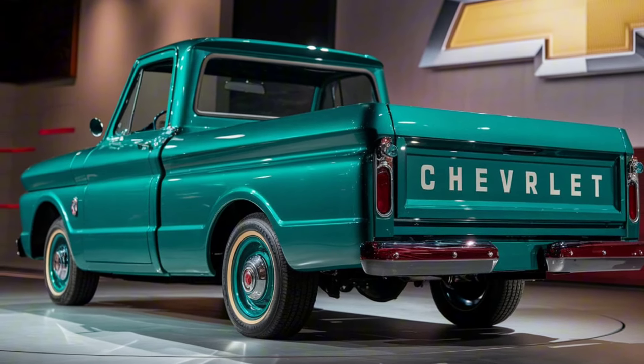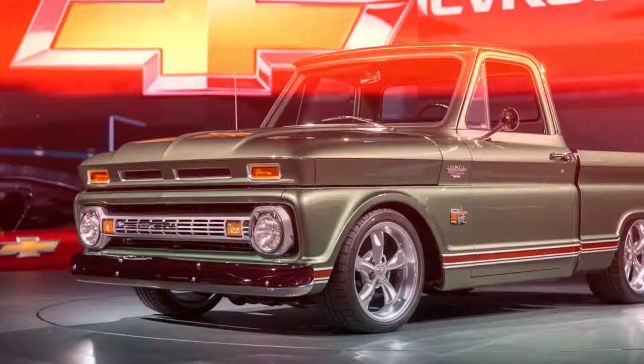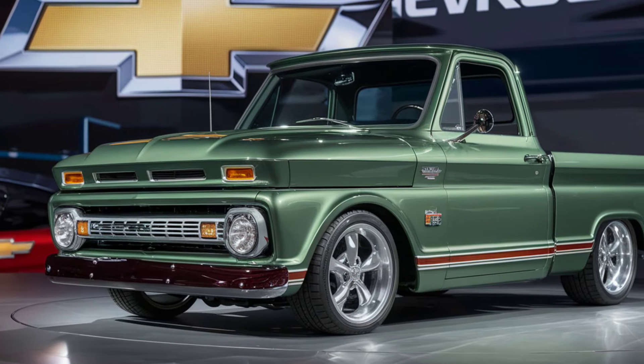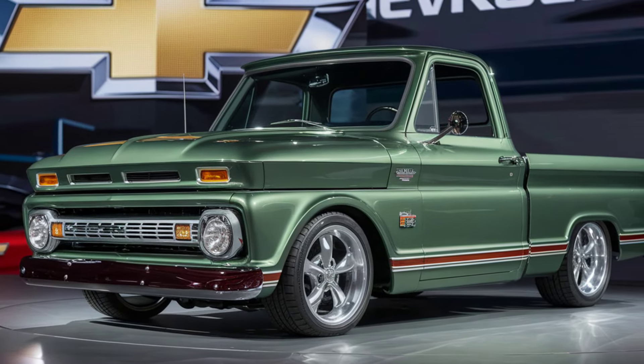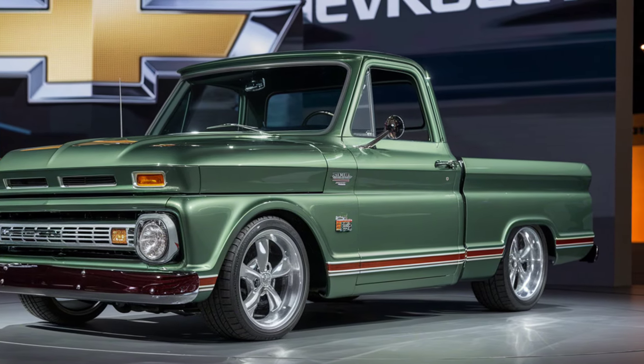The wheel arches are well-defined, and the truck sits on stylish alloy wheels that come in various sizes to suit your taste. Whether you prefer the standard size or something larger for a more rugged look, there's an option for everyone.